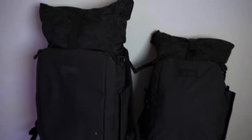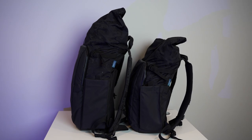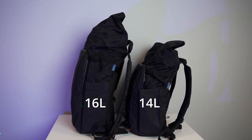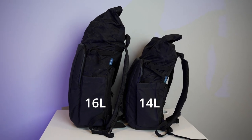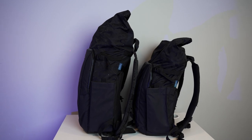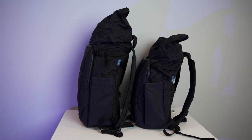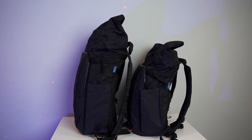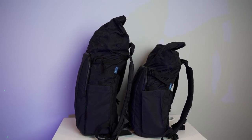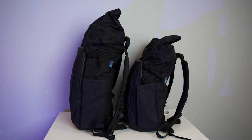Here's a good view of the 16L on the left and the 14L on the right. The 16L is a taller bag and the 14L is a little bit shorter. So if you were wearing the 16L, it's going to extend from high on your shoulders — even head height with the top — right down to your waist.